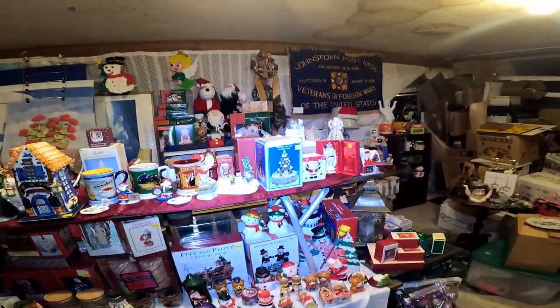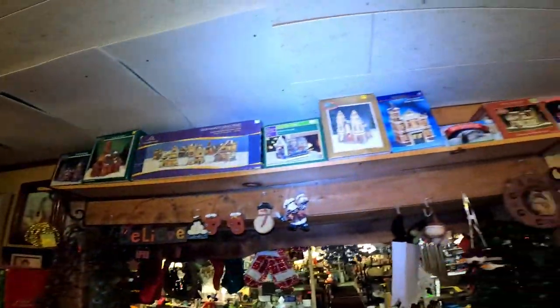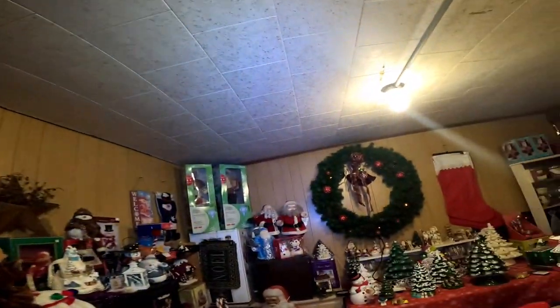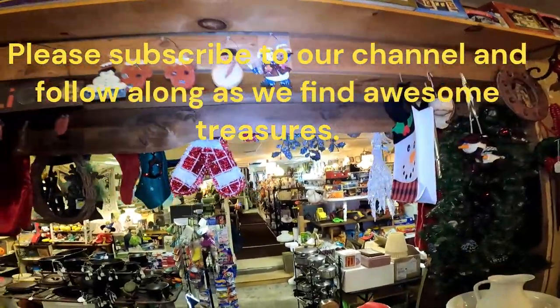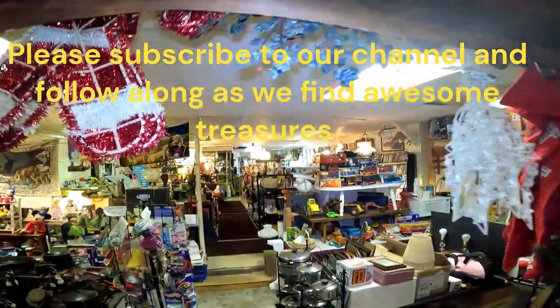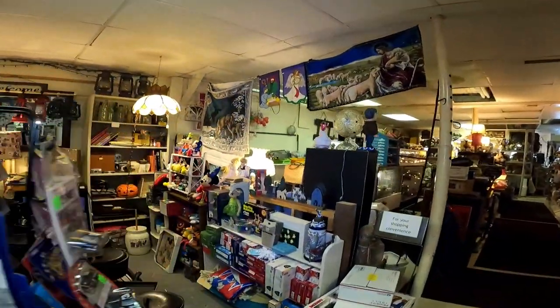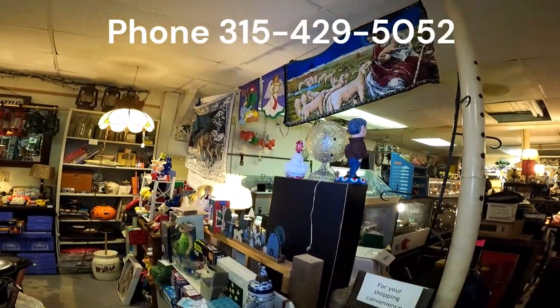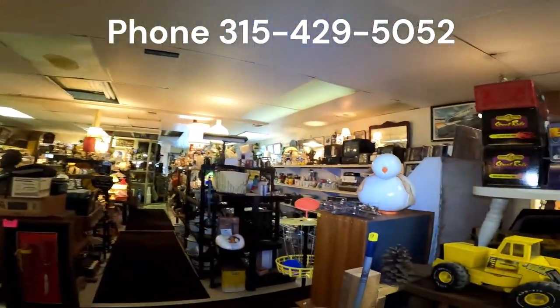Just tons of unique and fun stuff. We're located at 127 State Route 29A in Salisbury Center, New York. So if you're ever coming through heading up to the Adirondack Park and want to stop in, our hours are Wednesday through Saturday, 11 to 5. Stop in anytime and see what we've got.